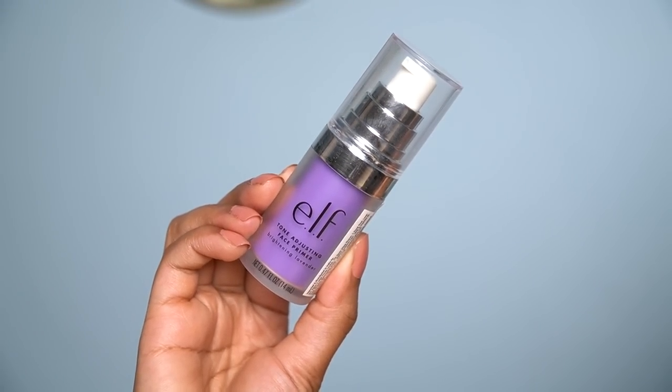The next primer is by ELF — the tone adjusting face primer in brightening lavender. This primer helps prep your skin, it is a pore-filling primer and the formula is very nice. If your skin type is combination like mine, you can use a pore-filling or silicone-based primer because the makeup sits very well. If your skin has texture, a primer like this is great.